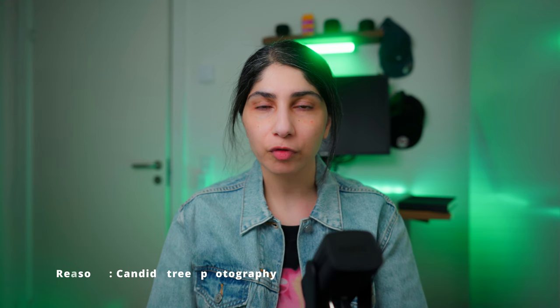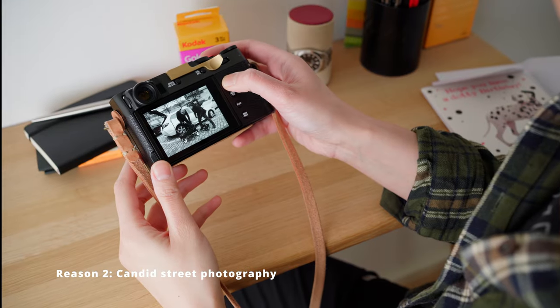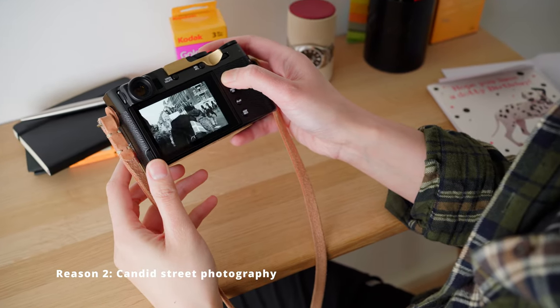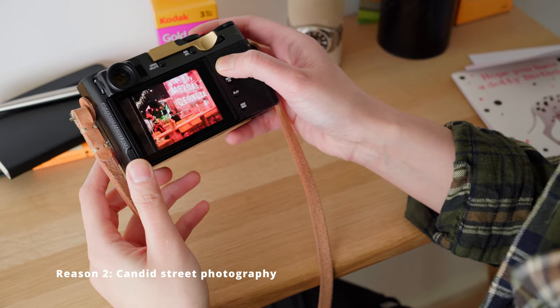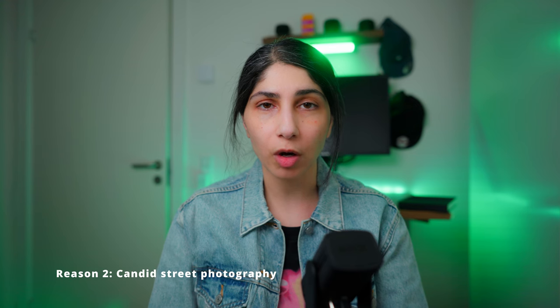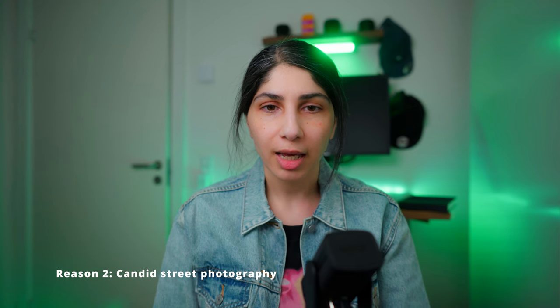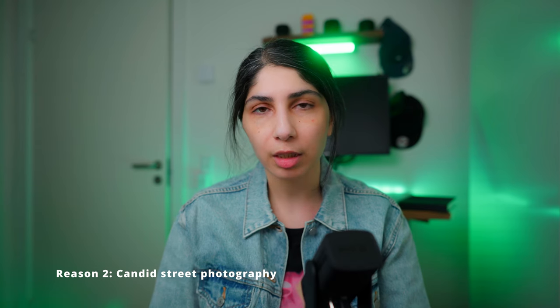Reason number two is candid street photography. For me, the true value proposition of this camera is being able to do candid street photography. I recently got obsessed with it, and the reason is this camera. I really like to capture those raw, intimate street moments, and without this tool I wouldn't have been able to do that, or at least it would be a little bit harder.